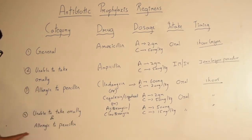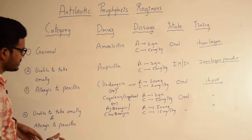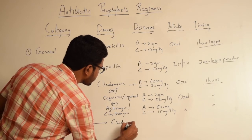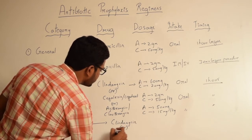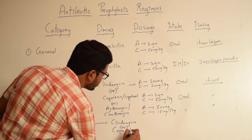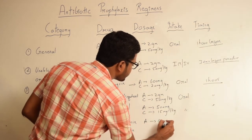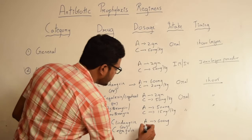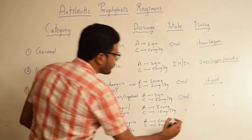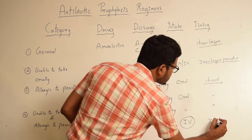Coming to the last category — patients who are unable to take medication orally and who are also allergic to penicillin. In such a scenario, we either go for clindamycin or the first-generation cephalosporin cefazolin. For clindamycin, the adult dosage is 600 milligrams and the child dosage is 20 milligrams per kg body weight. The route of entry is IV, and it can be given 30 minutes before the procedure.